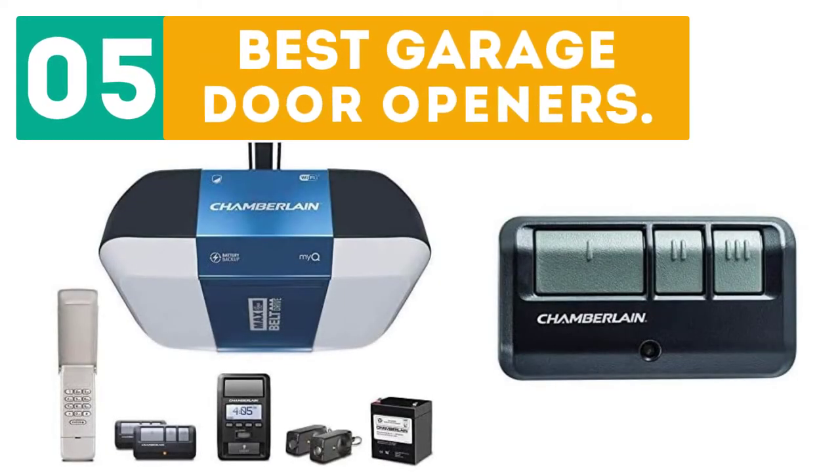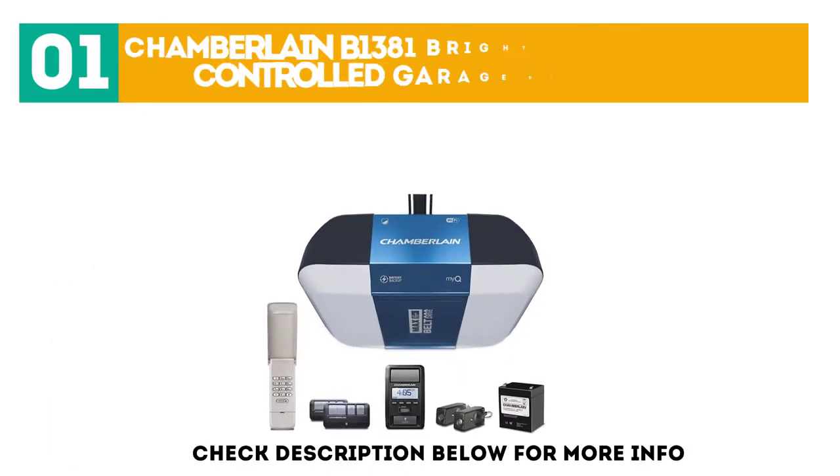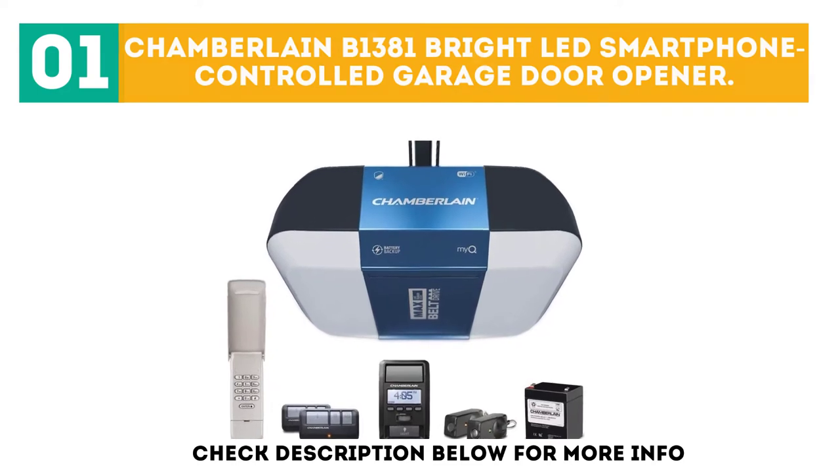Gabor presents the top 5 best garage door openers. Let's get started with the list. Starting off at number 1: the Chamberlain B1381 Bright LED Smartphone Controlled Garage Door Opener.